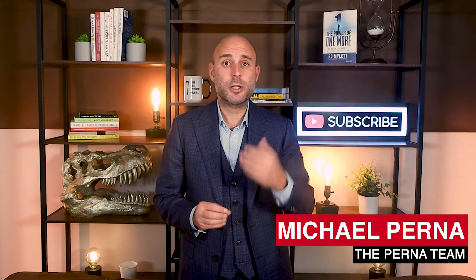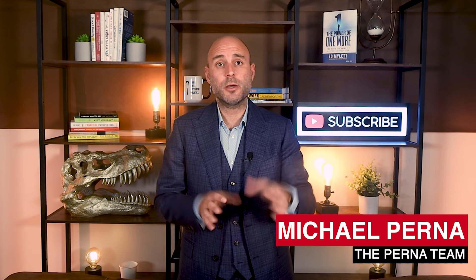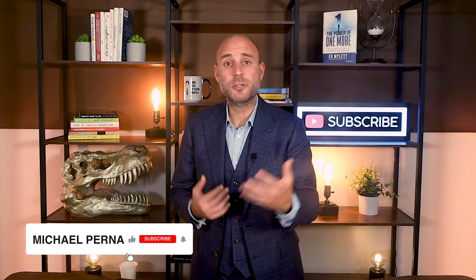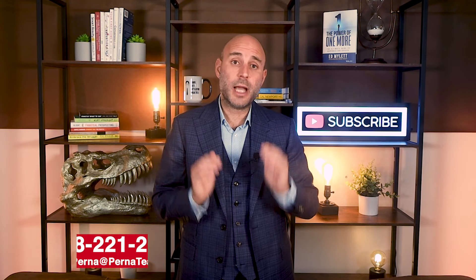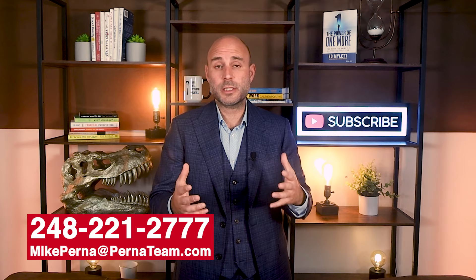My name is Mike Perna, local real estate agent here in Metro Detroit. I hope you loved this video. If you got something out of it, please hit the like button so more people can see it. Don't forget to subscribe to the channel — we drop videos every week, and I'd be honored to interview for the position of being your real estate agent. Thank you and see you on the next video.